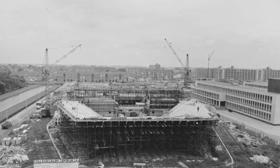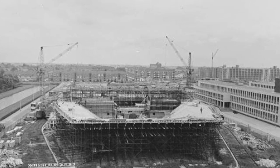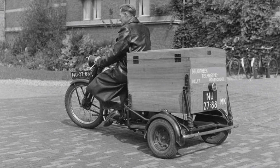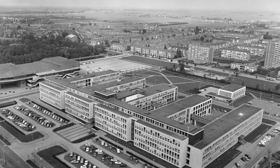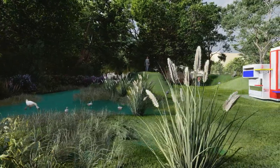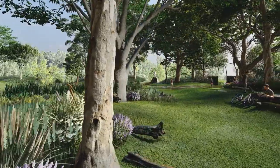In 1842, TU Delft was first founded as a Royal Academy for Civil Engineering. Since then, the academy has vastly grown into an international polytechnic university with eight faculties and over 27,000 users. With 161 hectares, TU Delft campus is one of the largest universities in the world.